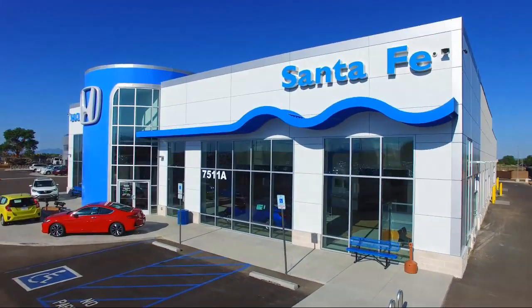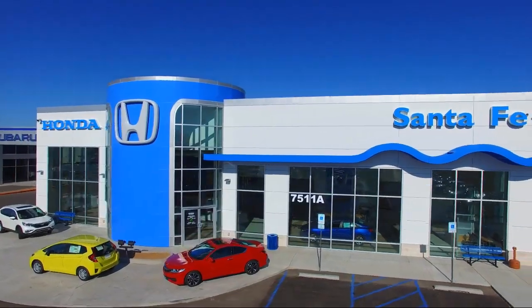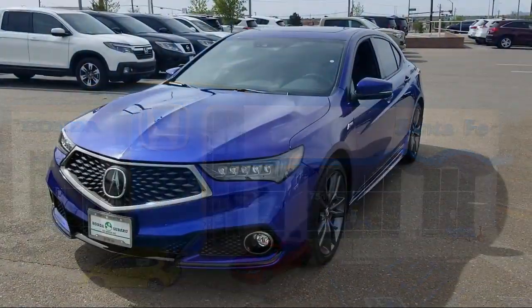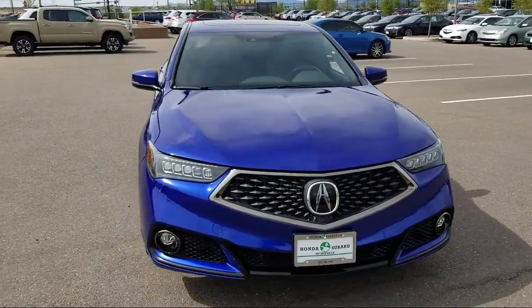Welcome to Honda of Santa Fe, and here's a look at another one of our fine vehicles from our great selection. It comes equipped with auto high beam headlamp control, heated front seats, and a premium audio system.